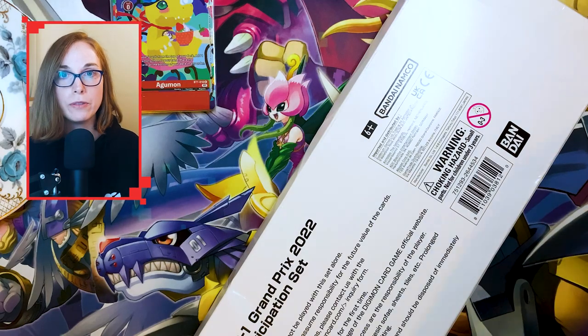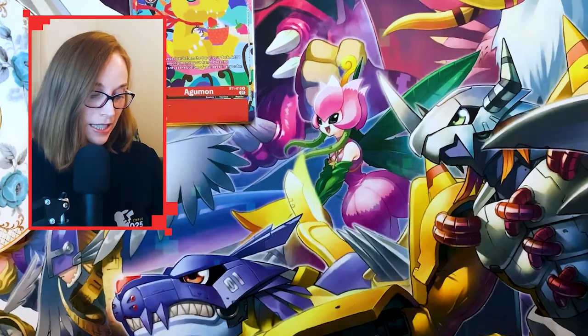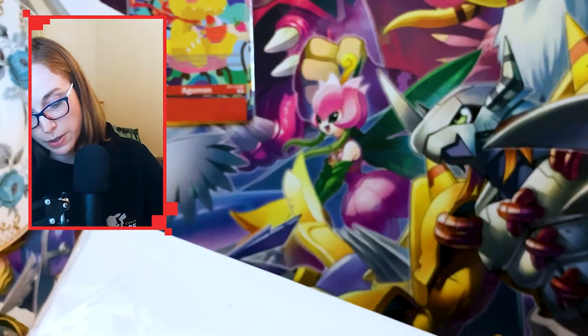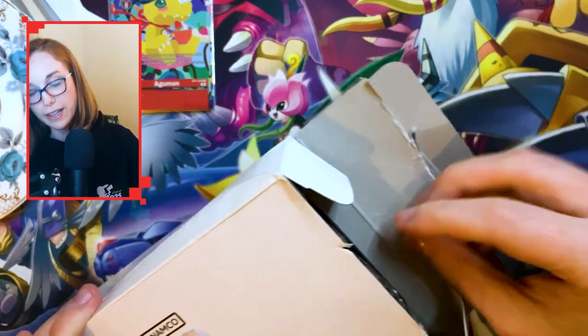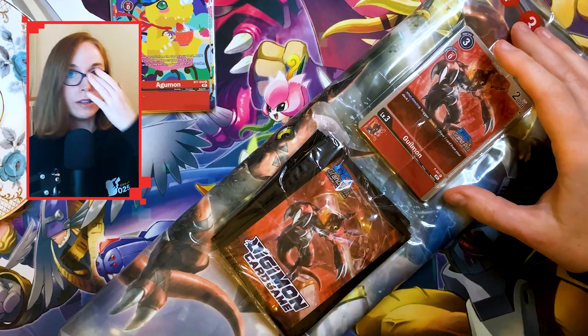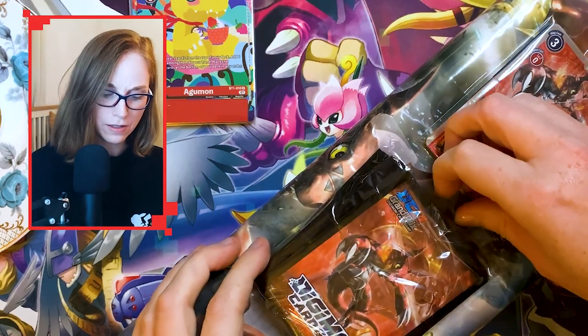Not only do you get rewarded for collecting and picking up the more unique things the hobby has to offer, there is also reward in playing — especially in this game. This game rewards you quite nicely for playing, with very nice participation prizes, event packs, and alternate arts you can only get by participating or winning. If you get good and actually win in the TCG, you get some very, very nice pieces of artwork.